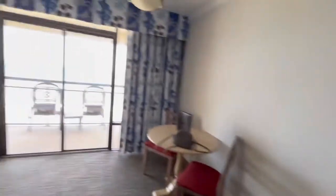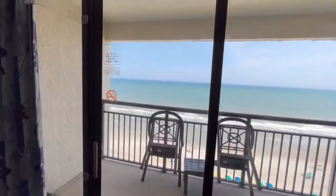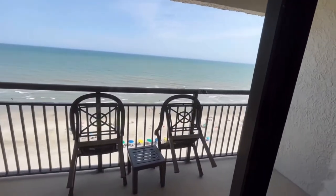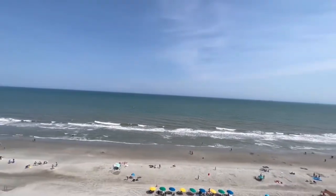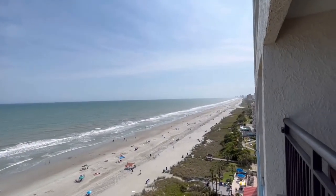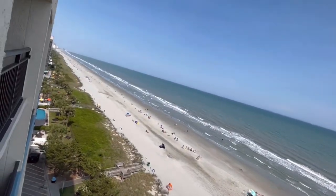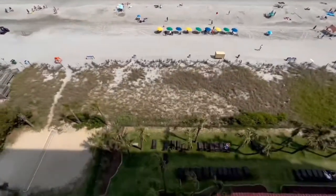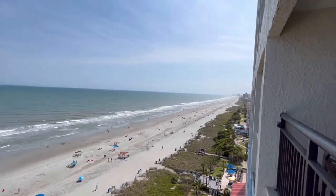We have the TV here and we did the two queens for tonight. There's a little painting on the wall and another mirror. Here is the view as we step out — we're on the 11th floor. You can see all the way down, and you can see the sky wheel way down there. Nice view.